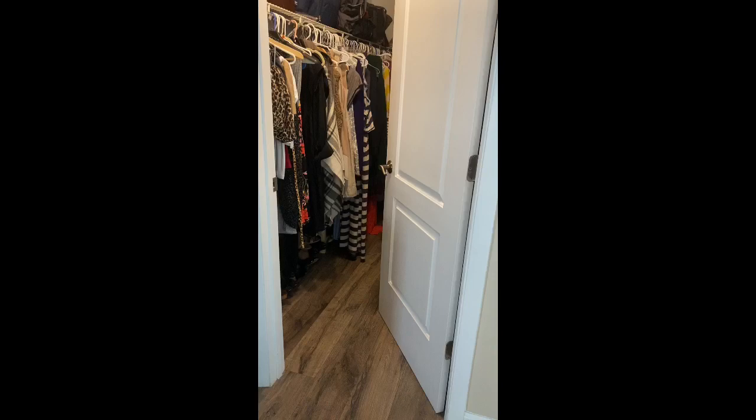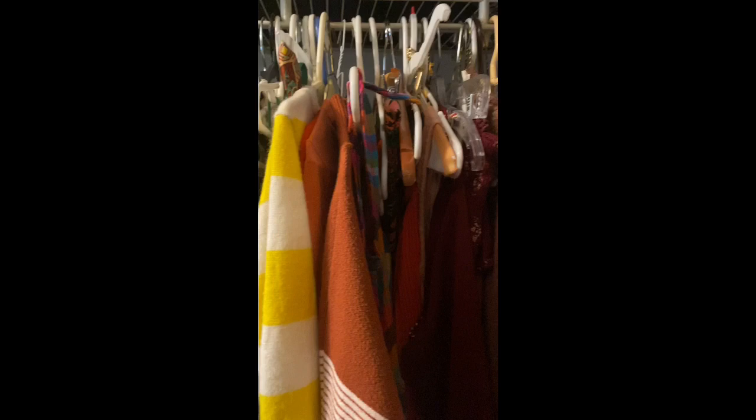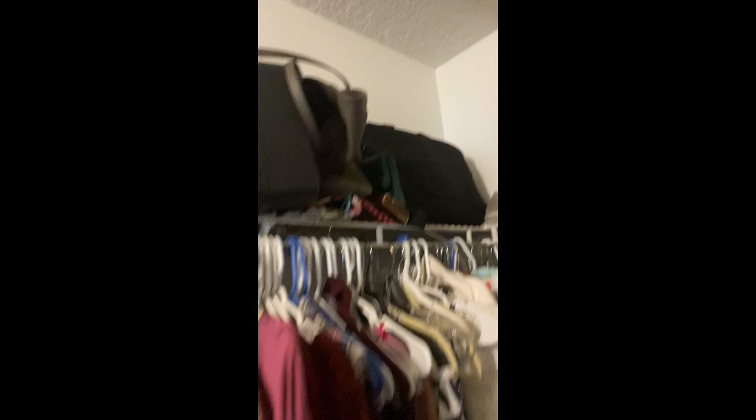Going into our walk-in closet — as you can see, we don't have a very large closet, so we did utilize the storage on the shelving on top. I enable myself to find things better by sorting by color. I store all my bags, jewelry, and knickknacks on the top shelf, and all my shoes go down below on shoe racks, which has really optimized the space in our closet.